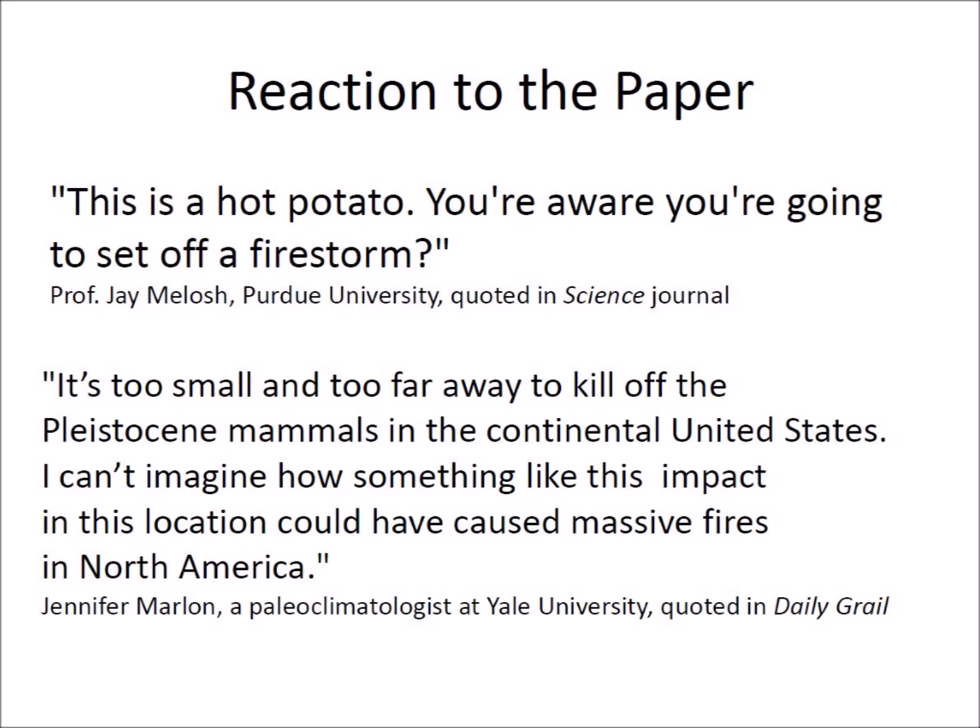Professor Jay Melosh from Purdue said to the Science Journal, 'This is a hot potato. You are aware you are going to set off a firestorm?' Paleoclimatologist Jennifer Marlon from Yale University said that the Greenland crater is too small and too far away to kill off the Pleistocene mammals in the continental United States, and that she can't imagine how something like this impact in this location could have caused massive fires in North America.